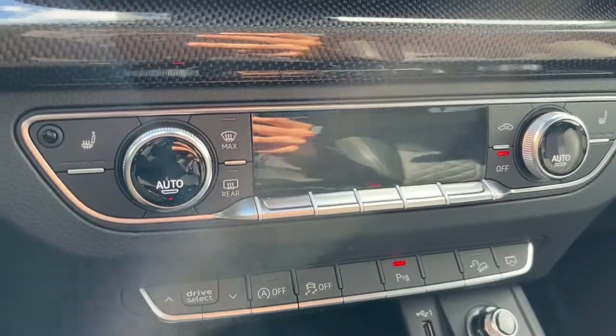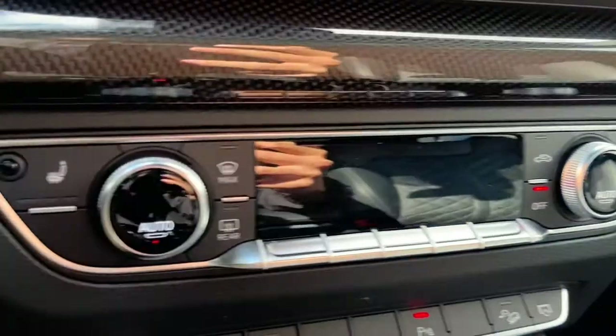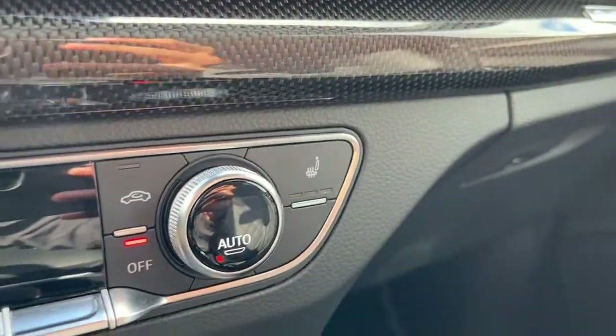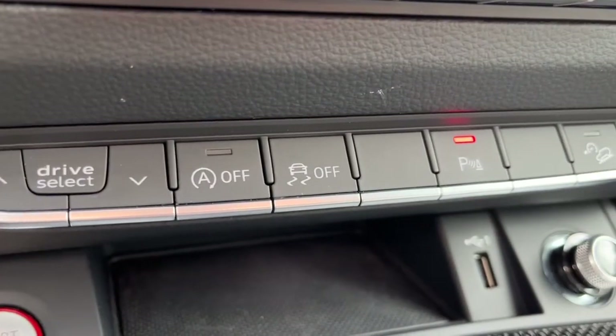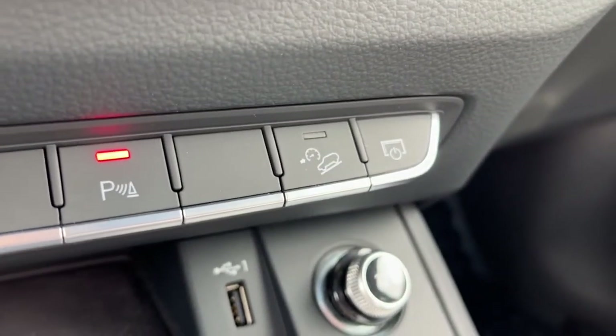As for the climate control, we do have dual zone air conditioning and fully automatic climate control, and we do have heated seats for the driver and the passenger. Down here we have our auto start-stop feature, our traction control, parking sensors, and hill descent control.